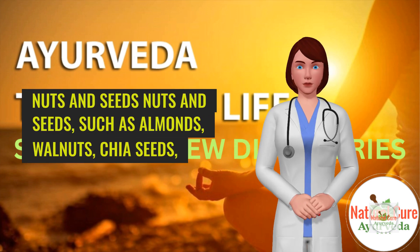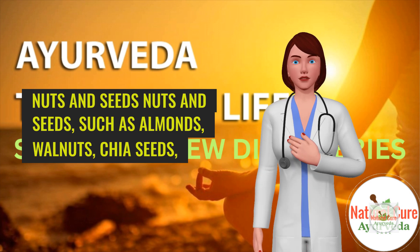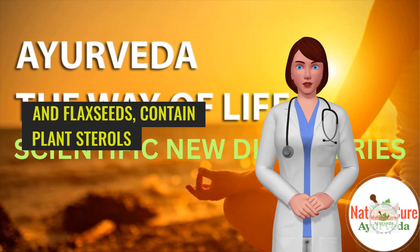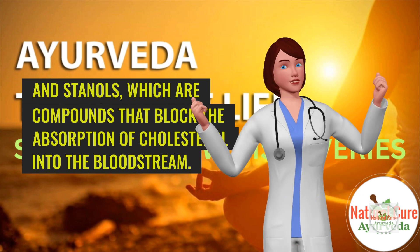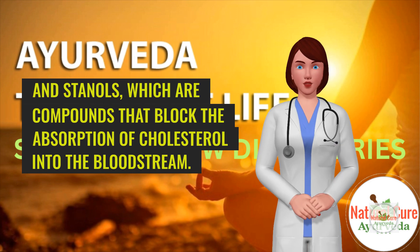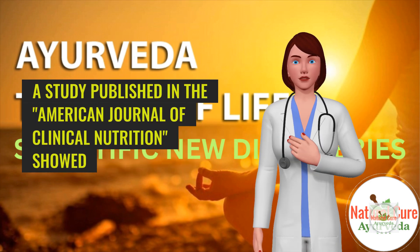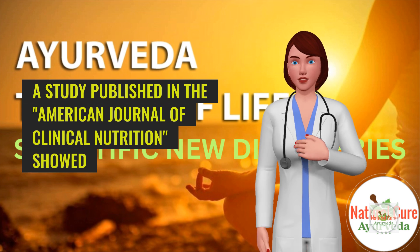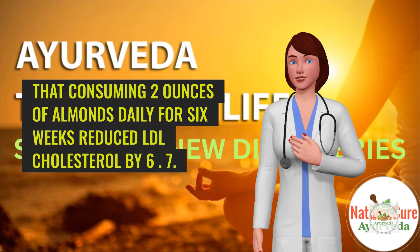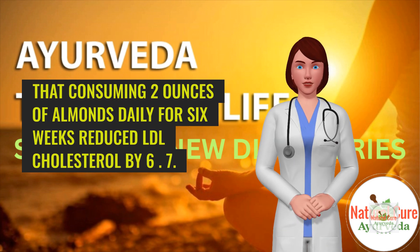6. Nuts and Seeds. Nuts and seeds, such as almonds, walnuts, chia seeds, and flax seeds, contain plant sterols and stanols, which are compounds that block the absorption of cholesterol into the bloodstream. A study published in the American Journal of Clinical Nutrition showed that consuming 2 ounces of almonds daily for 6 weeks reduced LDL cholesterol by 6%.